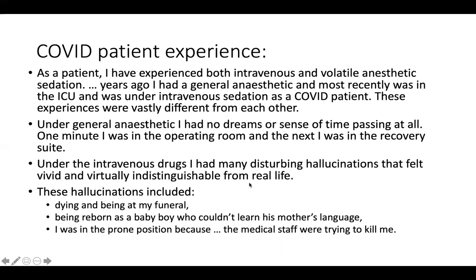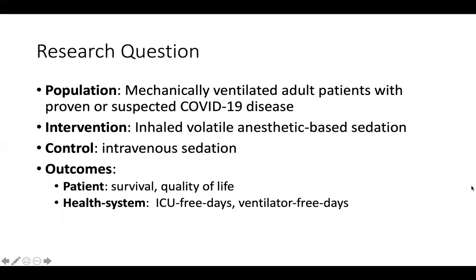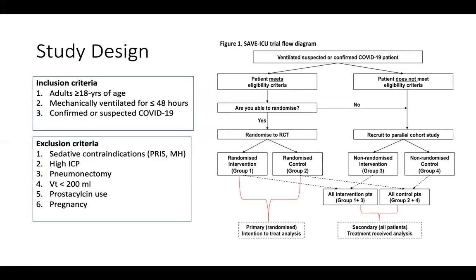The next thing I want to discuss is the actual trial. Our research question focuses on mechanically ventilated adult patients with proven or suspected COVID-19 disease. The intervention will be inhaled volatile anesthetic-based sedation; the control arm will use usual intravenous sedation. We will be looking at patient-centered outcomes such as survival and quality of life, as well as health system outcomes including ICU-free days and ventilator-free days.